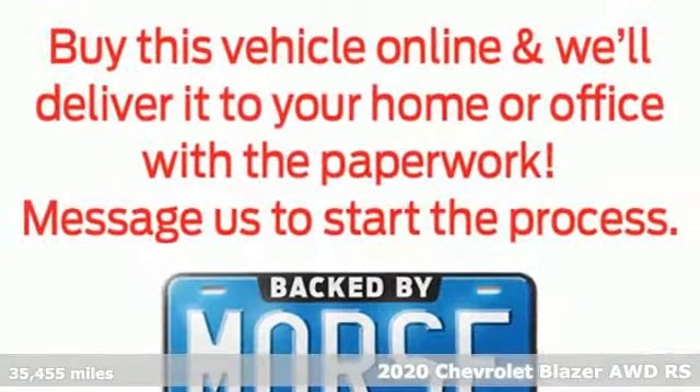Get ready for an impressive combination of features: V6 engine, front heated leather bucket seats, streaming audio, rear parking sensors, and dual zone climate control.